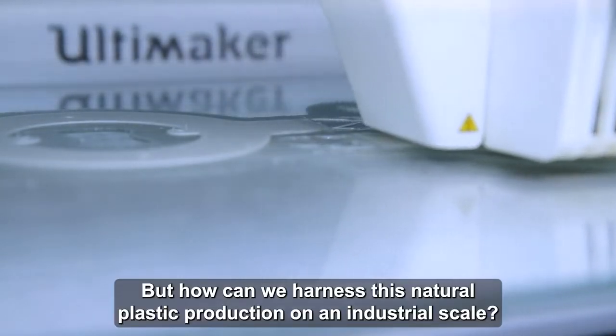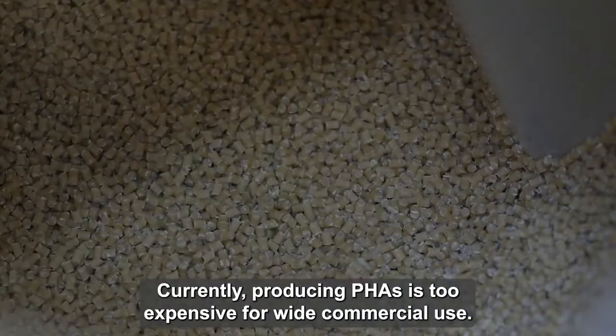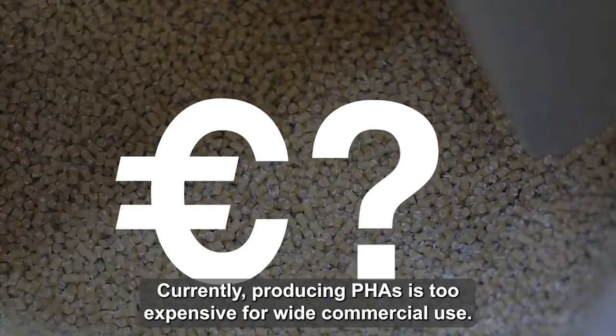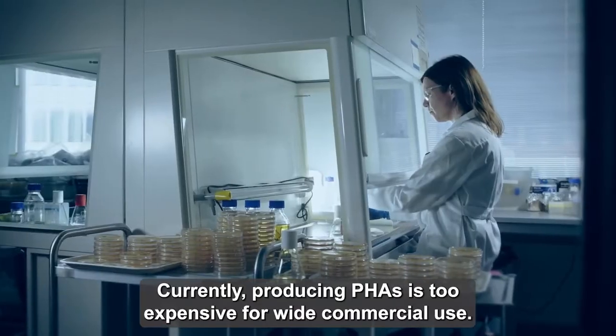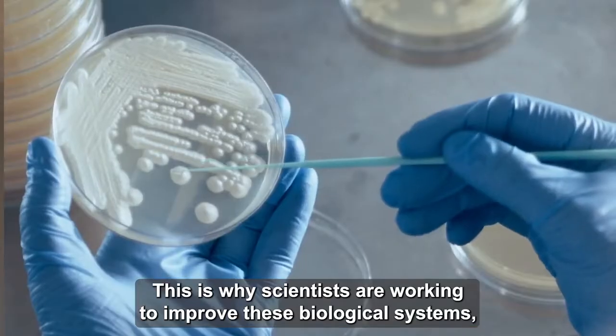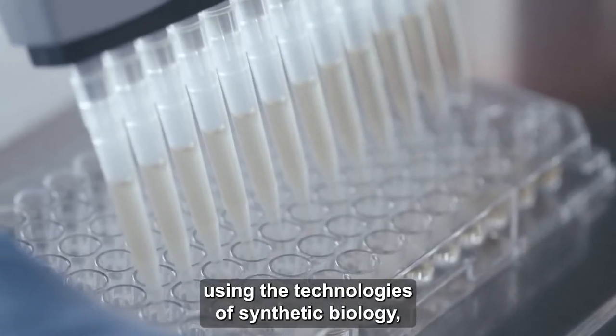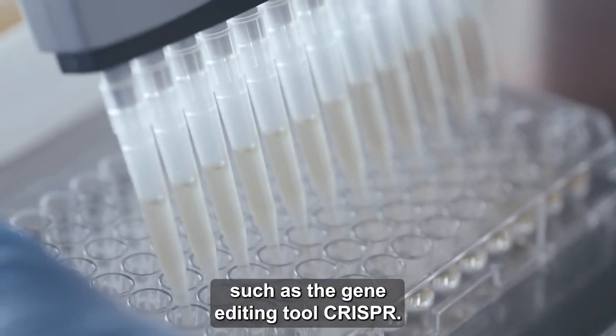But how can we harness this natural plastic production on an industrial scale? Currently, producing PHAs is too expensive for wide commercial use. This is why scientists are working to improve these biological systems using the technologies of synthetic biology, such as the gene editing tool CRISPR.